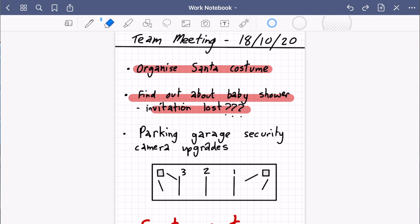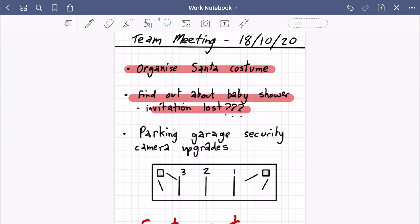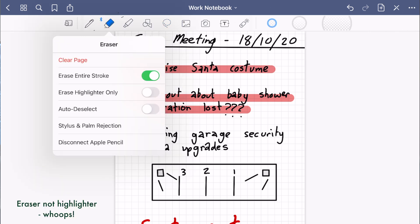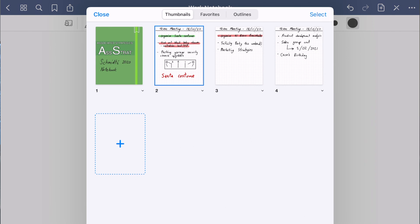Once I've completed the action — or transferred it to Notion or set up a calendar invite — I change the color to green. There are a few ways to do this: one way is to highlight the stroke and re-highlight it in green. Another way is to select the highlighting, tap on it, and change the color. The final way is to go into the highlighter, tap 'Erase Highlighter Only', and highlight again. Then in the thumbnail view I can see what is green and what is red, keeping track of what actions I've completed.